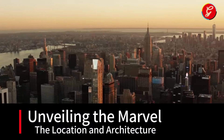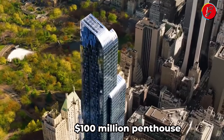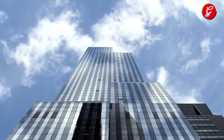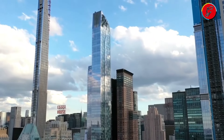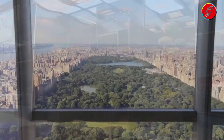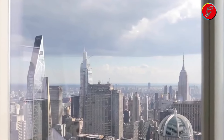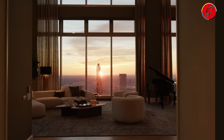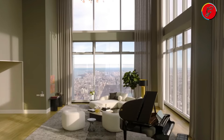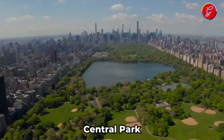Unveiling the Marvel: the Location and Architecture. Nestled in one of New York City's most illustrious neighborhoods, this $100 million penthouse stands as a beacon of contemporary elegance and architectural innovation. The building's design is a testament to modernity, with its striking facade and expansive glass walls encapsulating the essence of urban sophistication. Each architectural element has been meticulously crafted, from the sleek aerodynamic lines that slice through the skyline to the harmonious integration of natural light and open space, creating a seamless indoor-outdoor living experience. The penthouse is perched atop this architectural marvel, commanding panoramic views that span the vibrant cityscape and the serene expanse of Central Park.